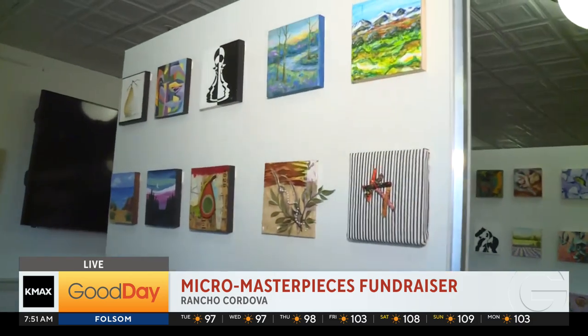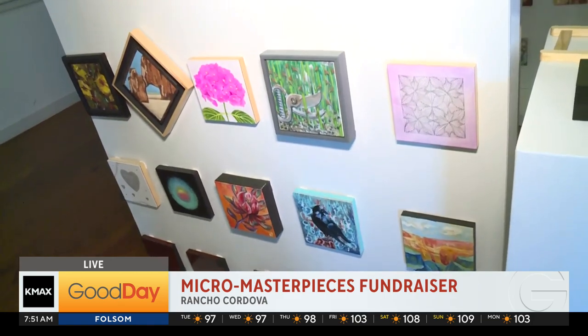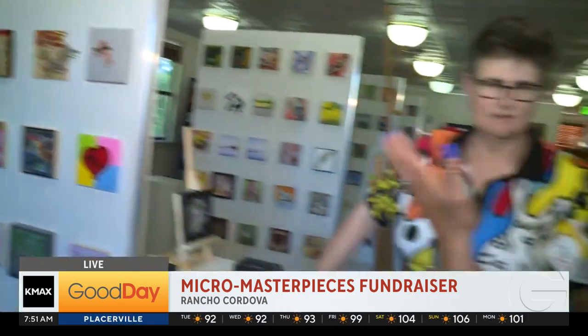We saw a real need within the Rancho Cordova community — teachers were buying supplies out of their own pockets. As artists, we are pro-art for every age, so this benefits K through 12 schools within Rancho Cordova. Last year we gave away $7,400 worth of art supplies, and we hope this year to hit $10,000. This year we also have more than 400 pieces, created by local artists — the most we've ever had.